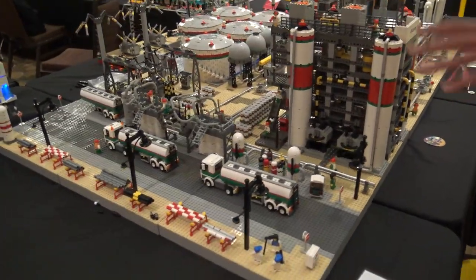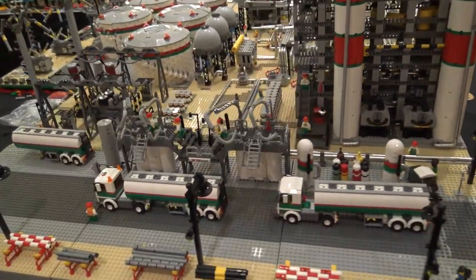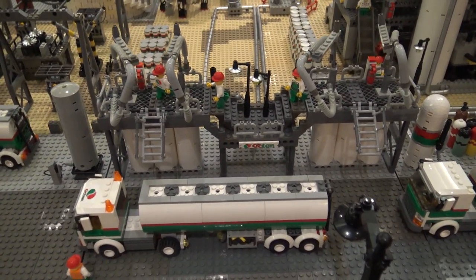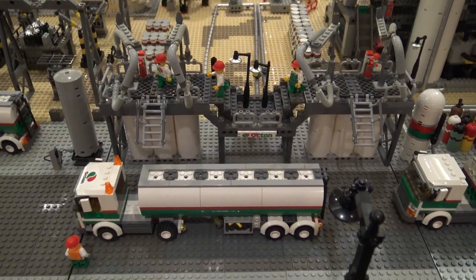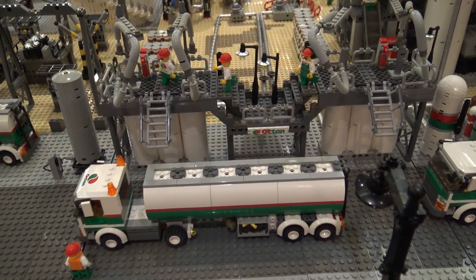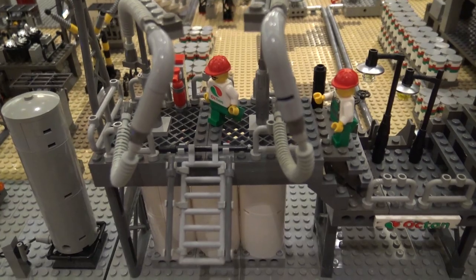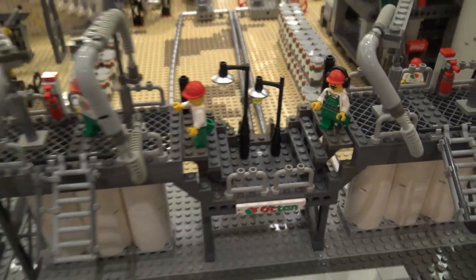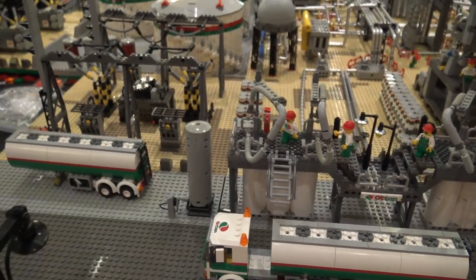And then you get kind of the road portion over here. This is where the chemicals or gasoline would be loaded for delivery to your local gas station or to a further refining plant. The trucking comes in and drops it off. On the far side, there's a rail loading section, which would be for more bulk.